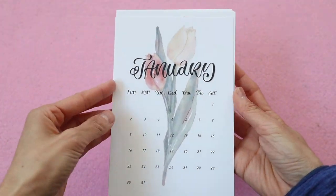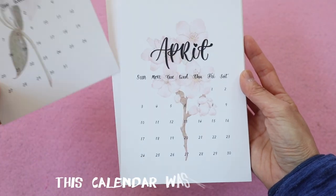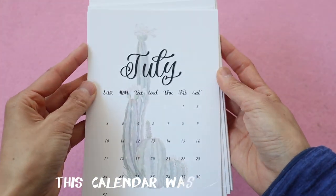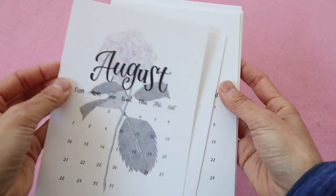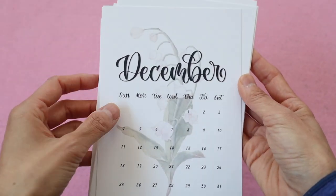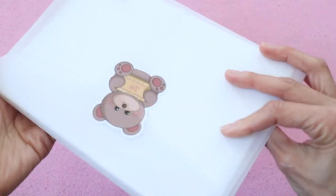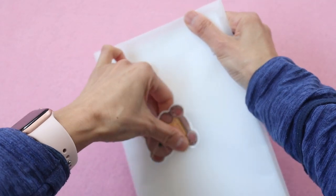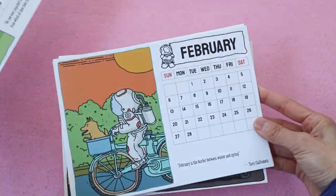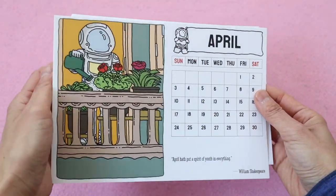This is going to be a massive haul from Stationery Pal and the first item is a freebie that they gave to me — I didn't order this, so it's always fun to have these extras. This looks like a calendar that features different flowers from every month that are probably in season during that part. And this one looks like a special Stationery Pal calendar that features their mascot, which is this astronaut.